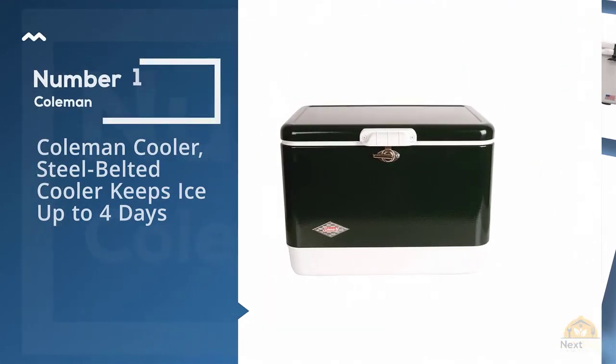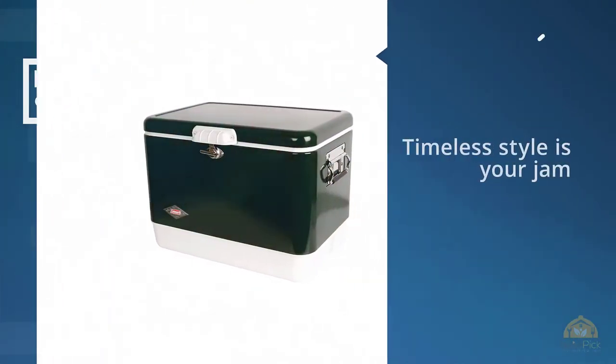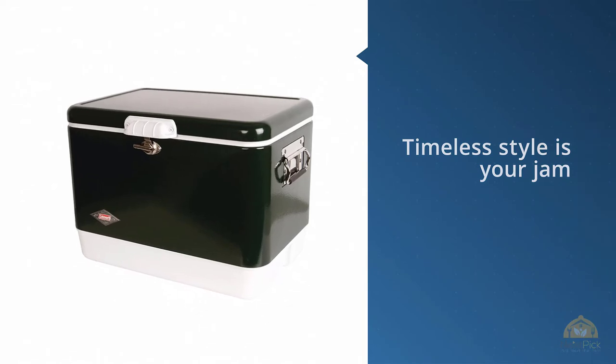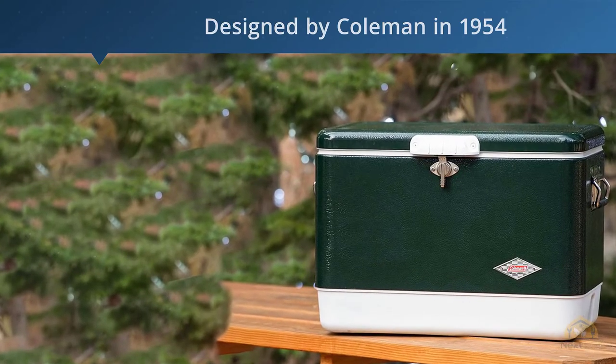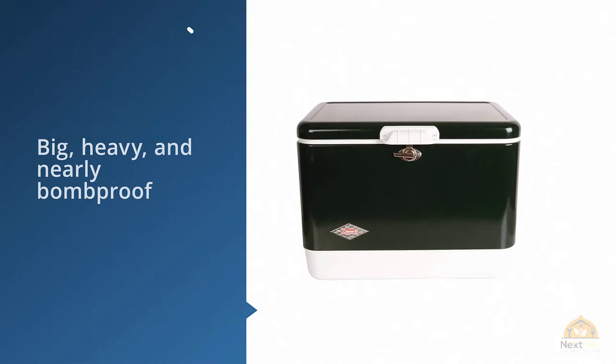Number one most popular: the Coleman Steel Belted Cooler. It keeps ice up to four days, and if retro designer timeless style is yours, this cooler will be your top pick. First designed by Coleman in 1954, the cooler looks retro while it's big, heavy, and nearly bomb-proof — you'll be able to fit just about anything inside.